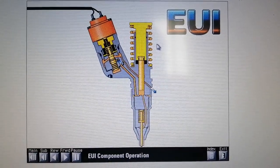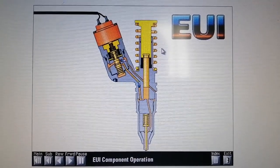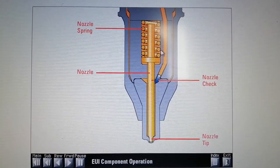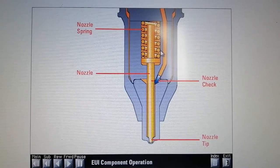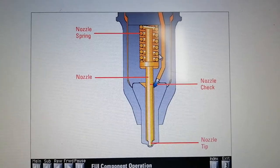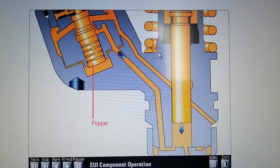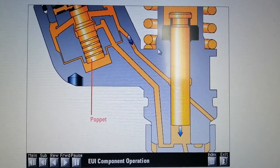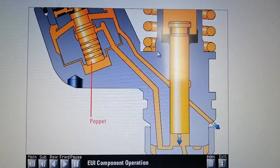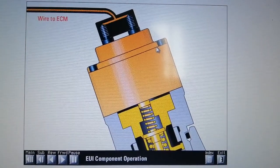The rocker arm presses down on the tappet at the top of the injector. The tappet in turn presses down on the injector plunger, which pushes fuel from the plunger cavity below the plunger. Fuel displaced from the plunger cavity can flow in two directions: to the nozzle assembly and nozzle tip, or around the normally open poppet in the cartridge valve assembly to the fuel supply passage in the cylinder head.